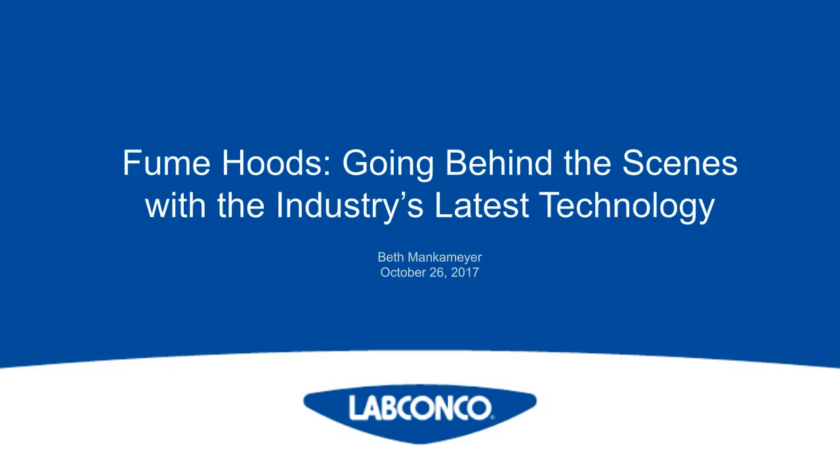I am Judy O'Rourke of LabRoots, and I'll be your moderator for today's event. This webinar has been approved for continuing educational credits. Please click on the CE button at the bottom left corner and follow the process to receive your credits. This event is interactive, and we encourage you to participate by submitting as many questions as you want at any time during the presentation. Just click on the green Q&A button located in the lower left of the presentation window and type your question into the box that appears on the screen. We'll answer as many questions as we have time for at the end of the presentation.